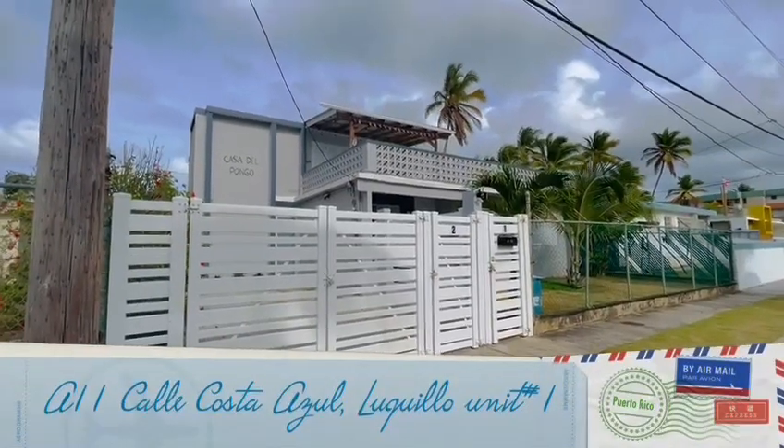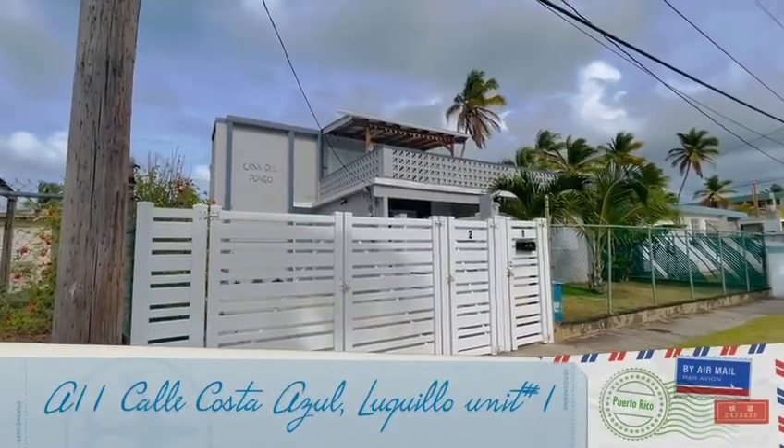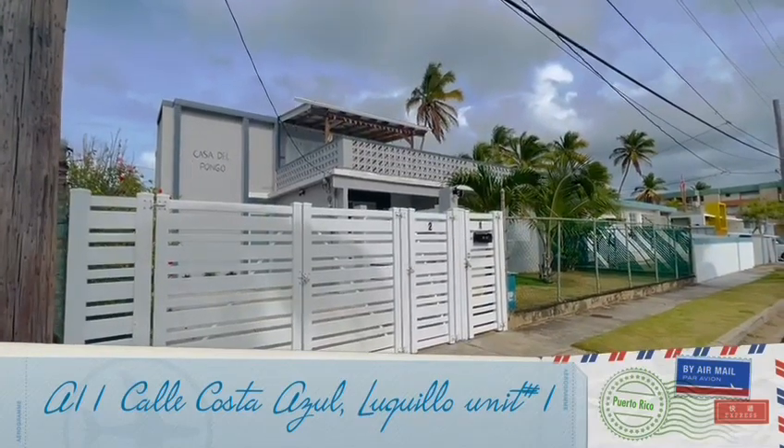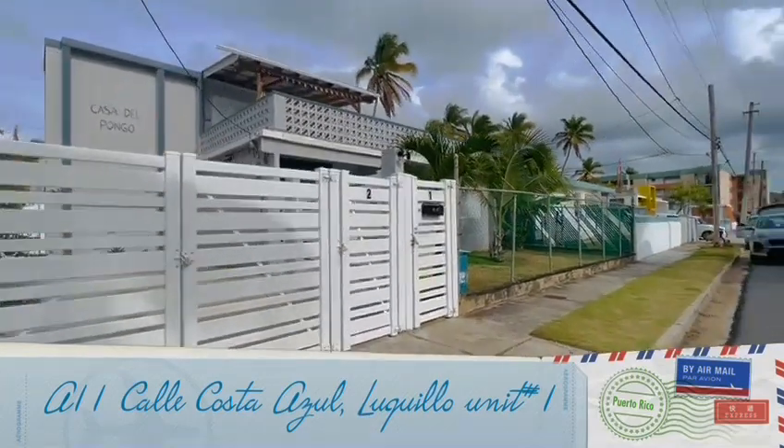Hi, this is our house Casa del Pongo, located at A11, Calle Costa Azul, Lugio, unit number one.